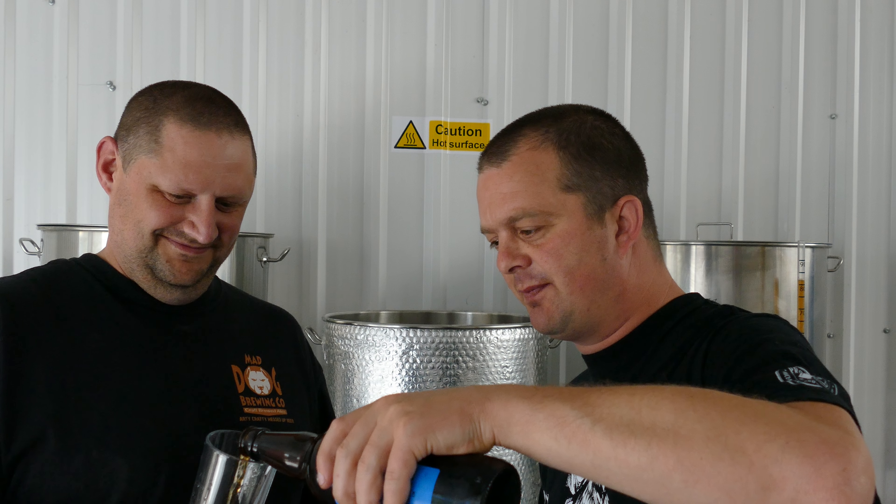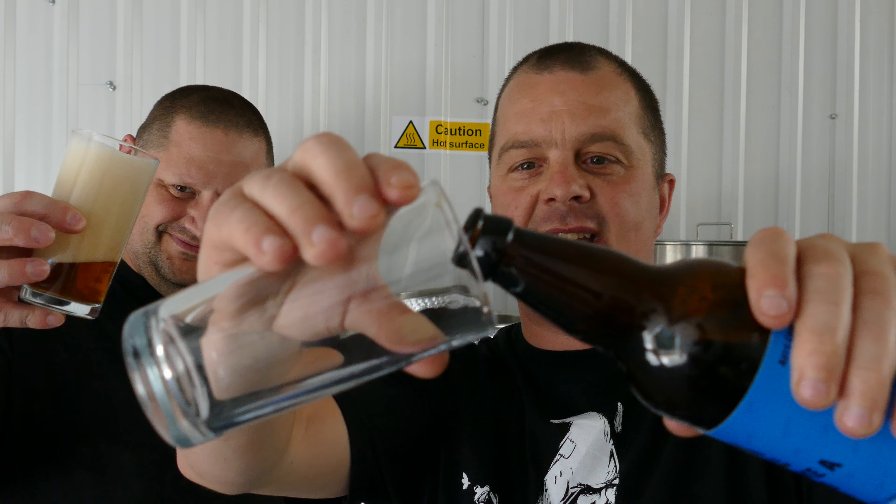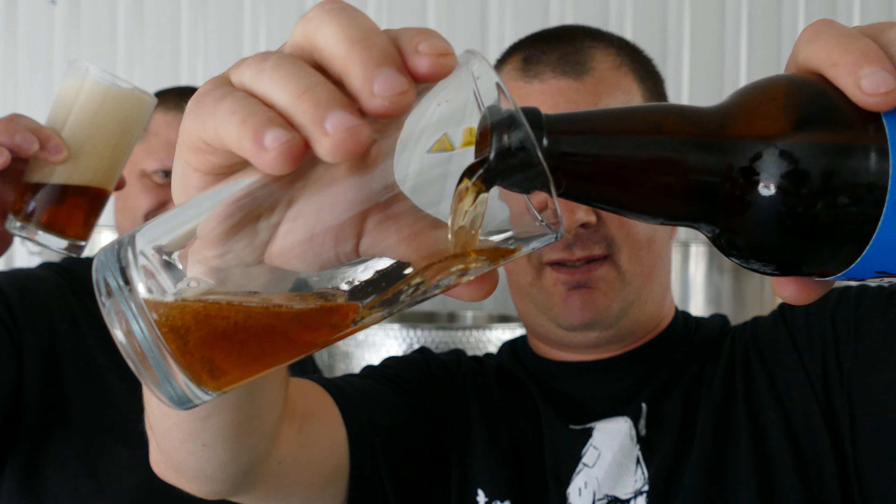Let's get some in the glass. It's bottle conditioned. Wow, look at that — look at the way that head's developing. A little bit. Look at that. Bottle conditioned beer. I'll leave it here for a moment.